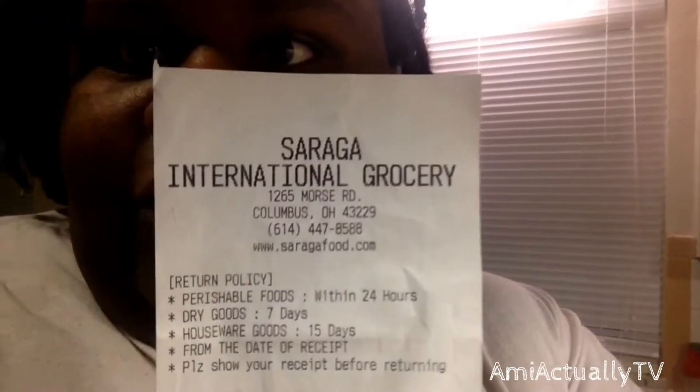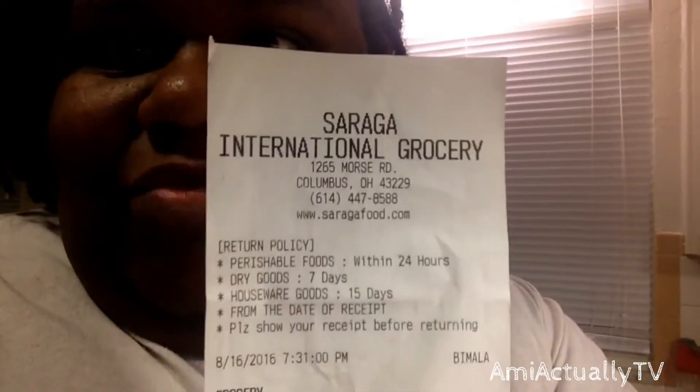I went to two different stores. I tried a new store — it's an international food place called Saraga International Grocery. It's backwards on camera, but if you live in Columbus it's on Morse Road, at 1265 Morse Road. And I also went to good old Kroger.